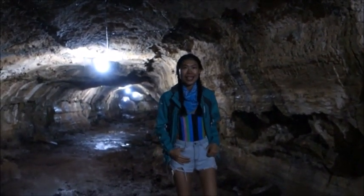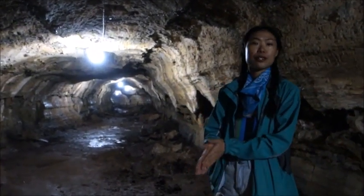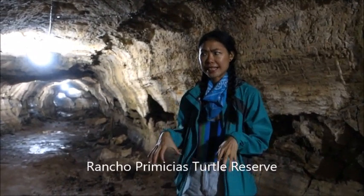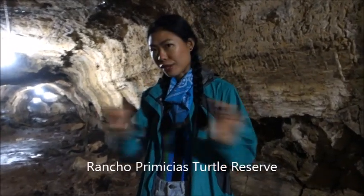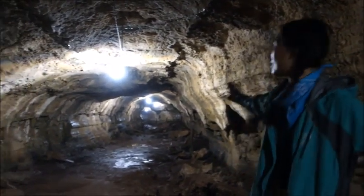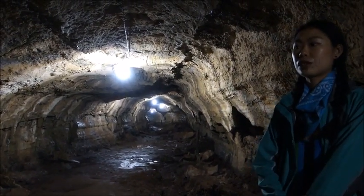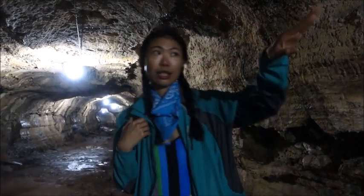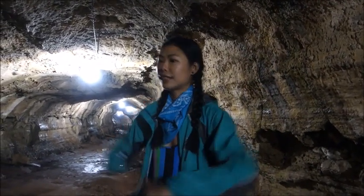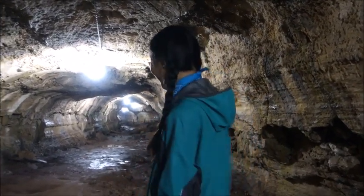We are now in the lava tunnel near the tortoise farm. They have three tortoise farms out here. Just enjoy the tunnel — make sure you wear dark-colored clothing because it's very narrow in there. I'm wearing my raincoat to protect my clothes. Let's go.